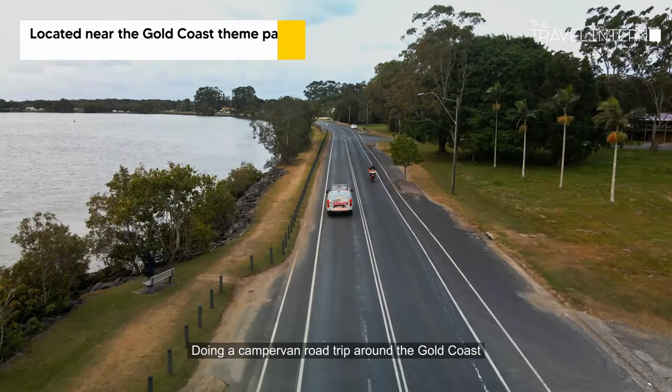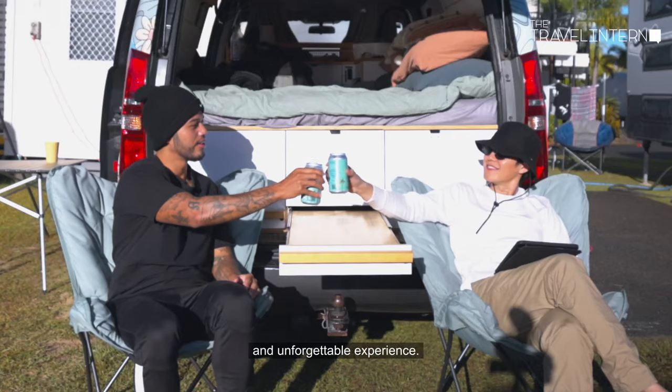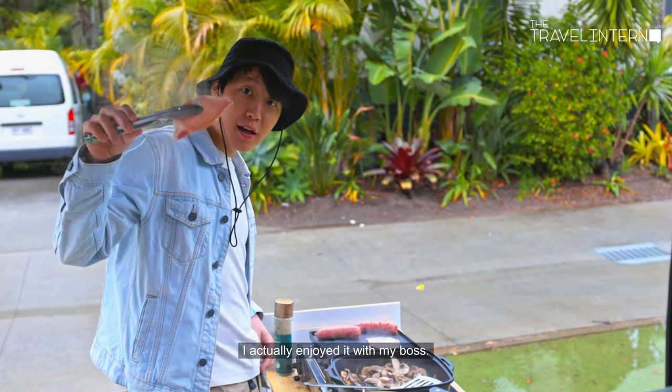Doing a campervan road trip around the Gold Coast and its surrounds has truly been such a unique and unforgettable experience. But what shocked me is that at the end of it all, I actually enjoyed it with my boss.